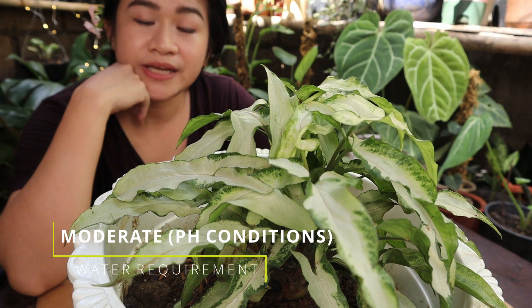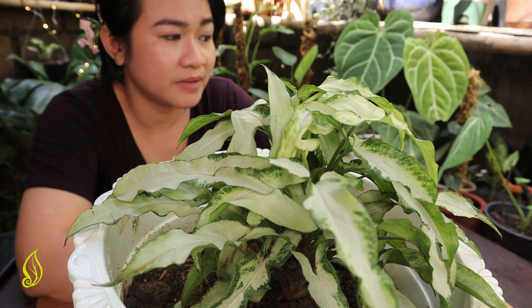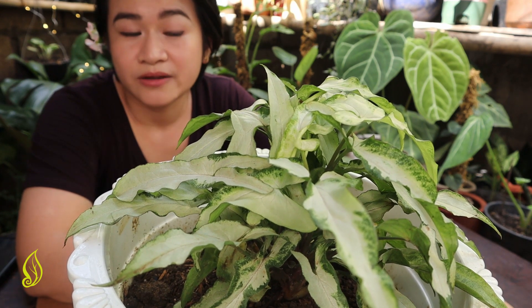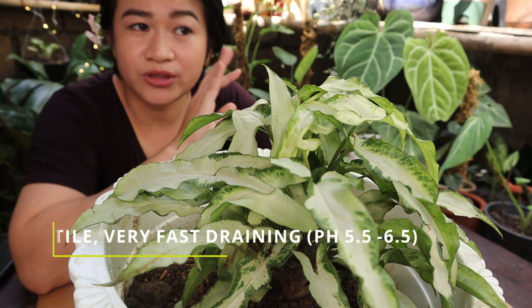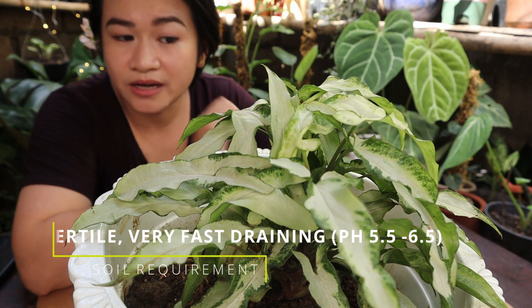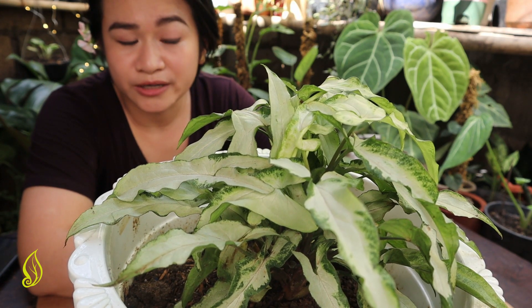For the watering, they love water. Personally, for my Syngoniums, I don't dry them out. That's the reason why it's very important to have proper media for your Syngoniums. Same with other aroid plants, it has to be very fast draining. They love moist, however they don't want wet feet. So be careful on that.